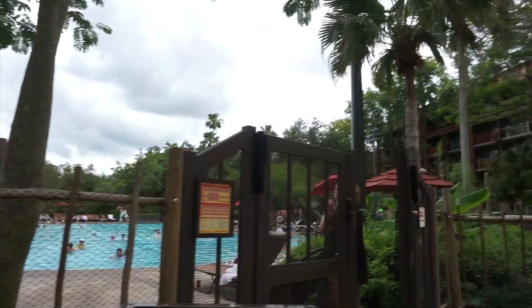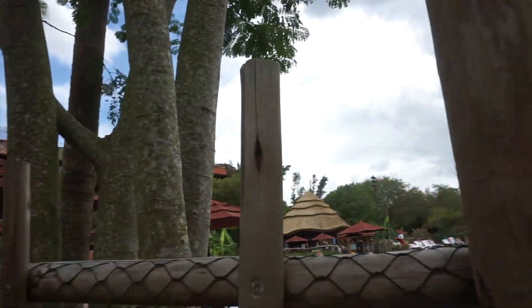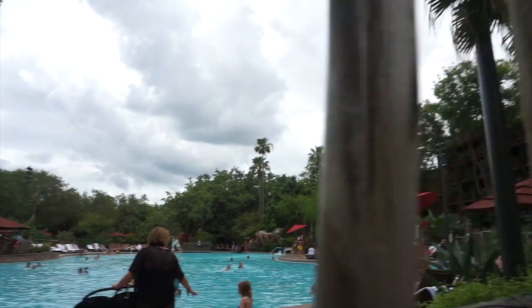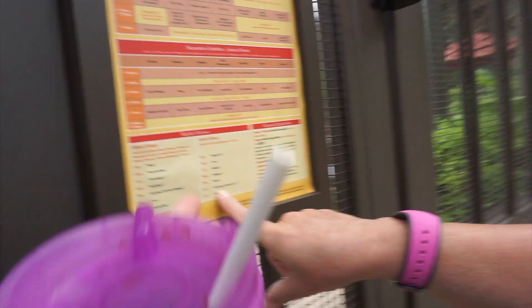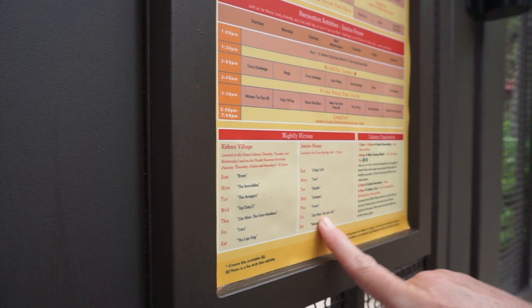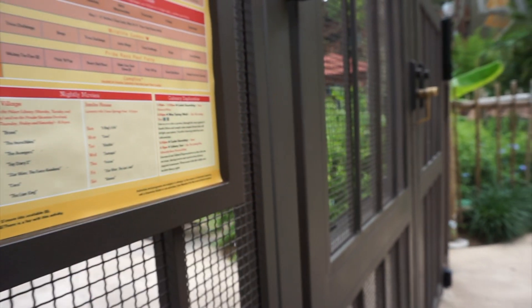How tall did you say the water slide was, Mom? I think they said 16 feet. That's the pool area — it's a pretty big pool too. Star Wars: The Last Jedi is playing tonight for the movie Under the Stars, but we're going to be at the luau. You could probably catch the end of it, honestly, because it starts at 8:30. It's a long movie.